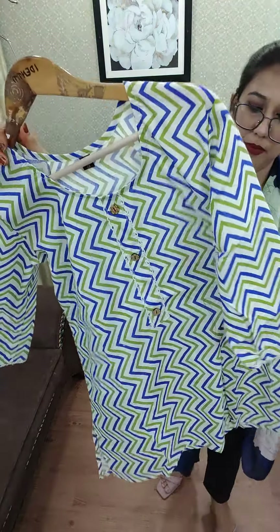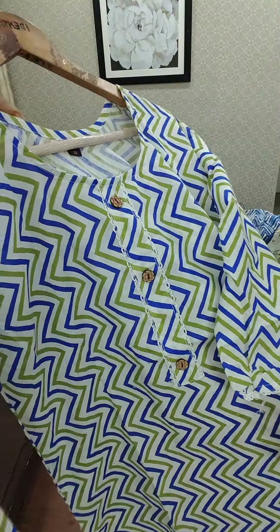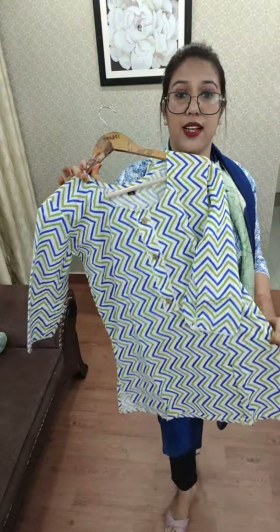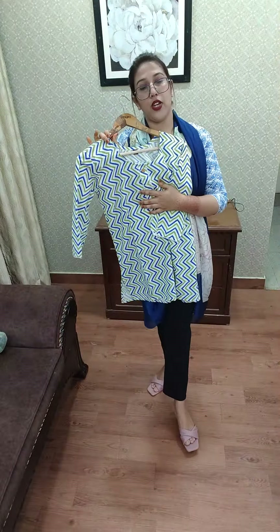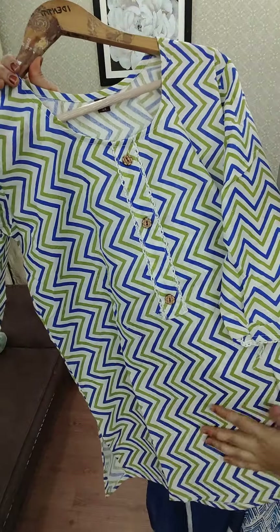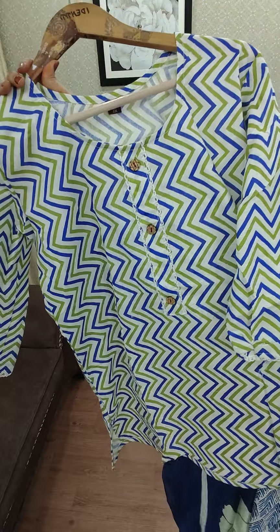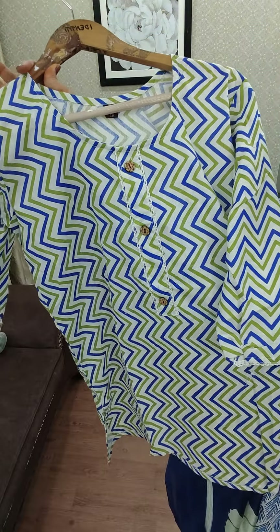Next we have a very beautiful zigzag pattern. In this you will get medium, large, XL, and double XL. Again a very, very pretty color — beautiful zigzag pattern, only for 199. Pure cotton based, very beautiful articles, only for 199.